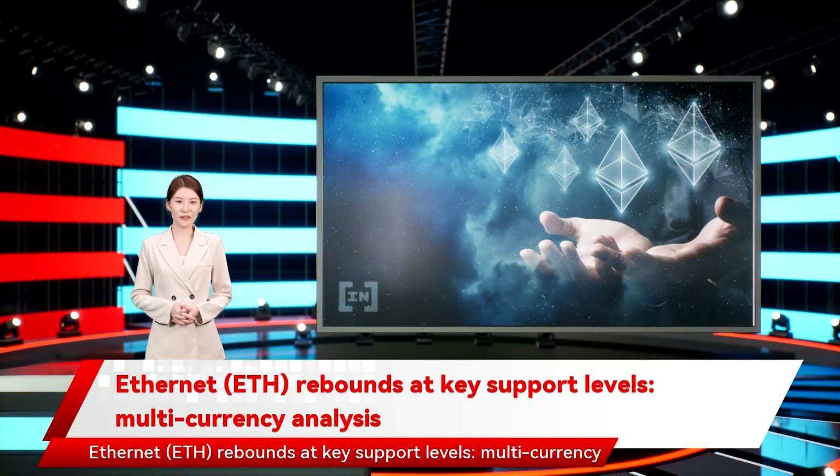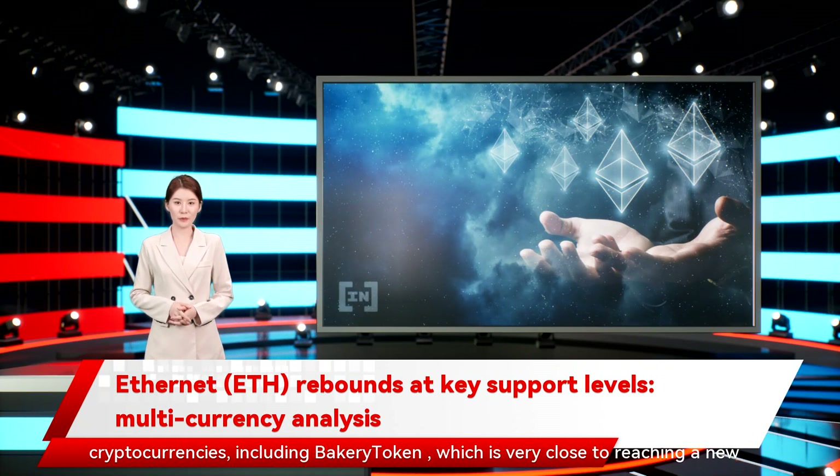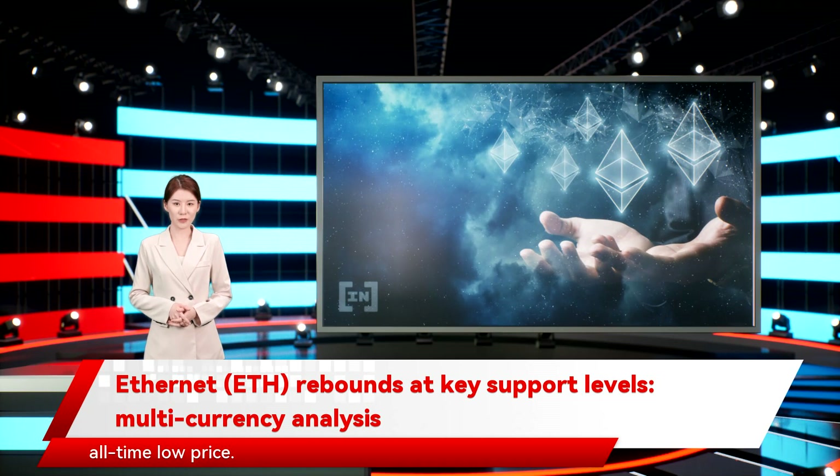Ethereum ETH rebounds at key support levels. BeInCrypto takes a look at the price movement for seven different cryptocurrencies, including Bakery Token, which is very close to reaching a new all-time low price.